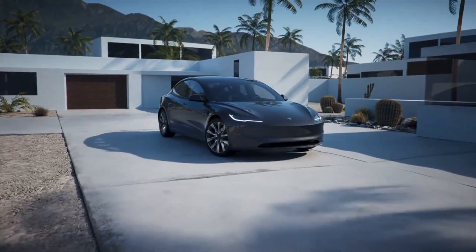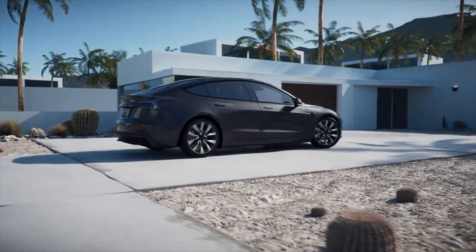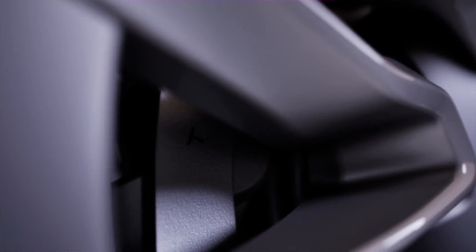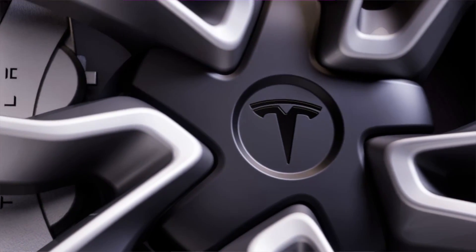Turning our attention to the side profile of the car, which pretty much wraps up the entire exterior look — to be quite honest, not much has changed here as Tesla is still basing it off the original Model 3 platform. But one thing that has really changed is the upcoming new wheel design and the staggered setup.